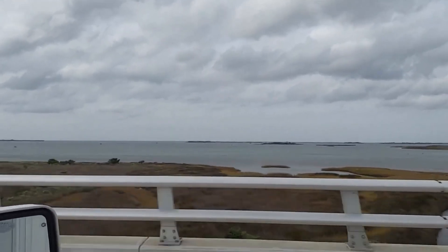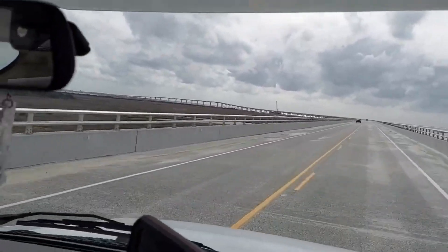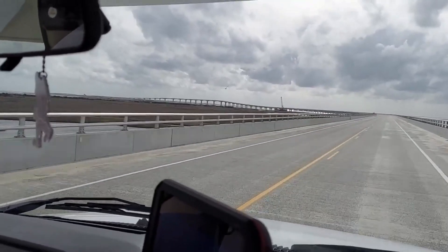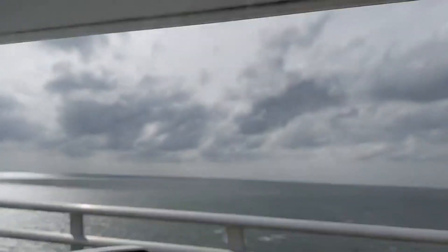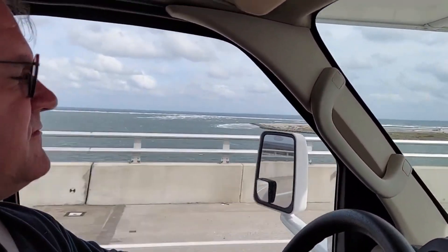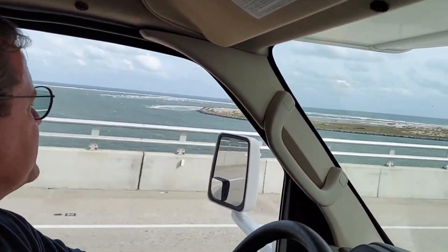Wow, look at the length of this bridge — it is really long! We'll be at Frisco in less than an hour. Check out the highest point of this bridge. Yep, that's the Atlantic Ocean. Gorgeous — absolutely just beautiful.